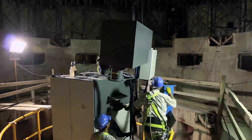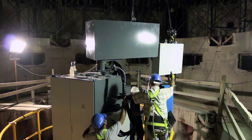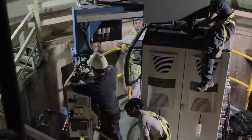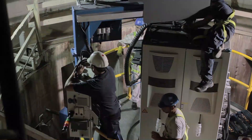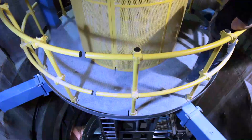The construction site distribution panel is removed from the control cabinet and installed. The 12-meter-high machine is adjusted to a precision of hundredths of a millimeter.